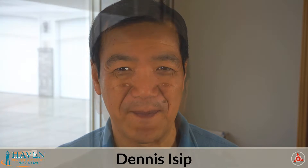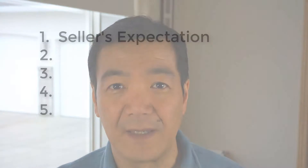This is the second document that you need to confidently negotiate for top dollar. Hi, this is Dennis Isip from Haven Real Estate. Let's walk through the different sources of information when setting your selling price as a seller.